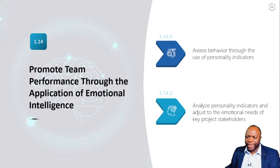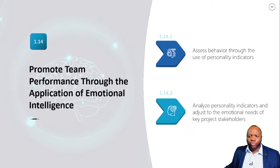Last but not least in the people domain: promote team performance through the application of emotional intelligence. That's a lot of stuff, but you don't need to go that distance alone. This is just one piece of what I have for you today. We are having a half-day bootcamp, and this is part of a bigger course that you'll definitely find value from.